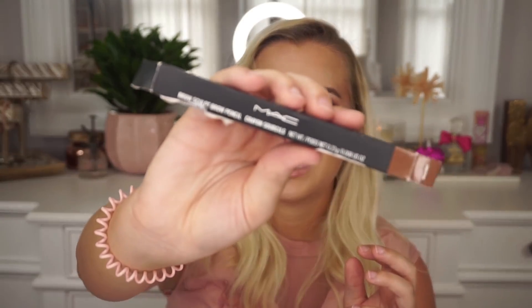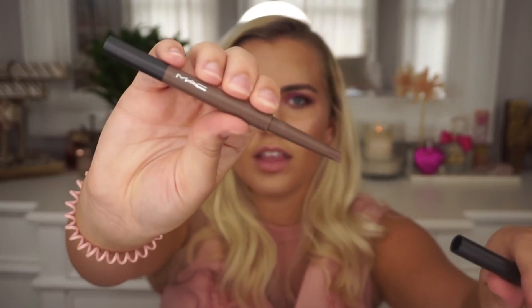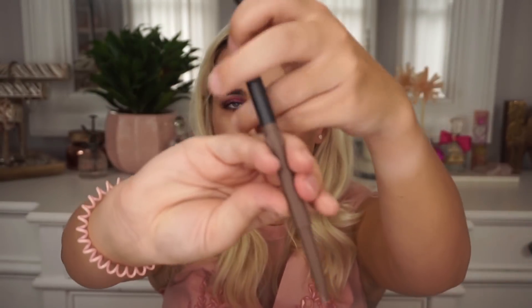I picked up two products I actually used for the first time in my very first full-face first impressions video — go check that out! First is this MAC Brow Sculpt brow pencil for $7.99 from Marshalls. Spoiler alert: I freaking loved it. You've got the triangular product on one end and a spoolie on the other. It was my first time using a brow pencil like that and I love it.